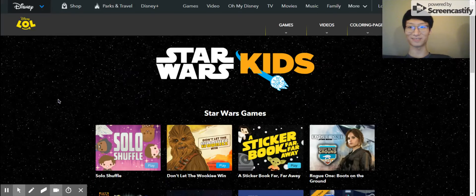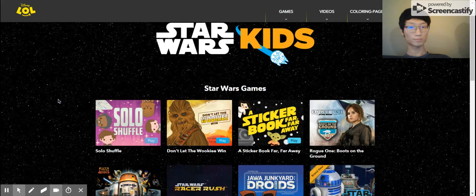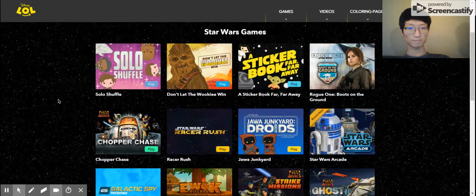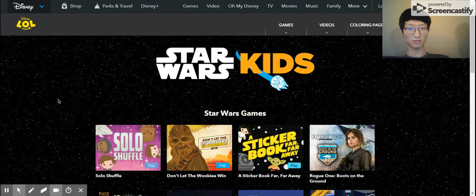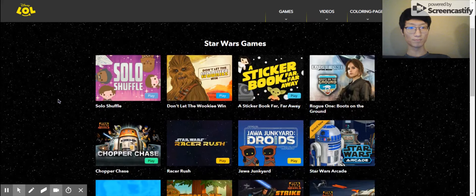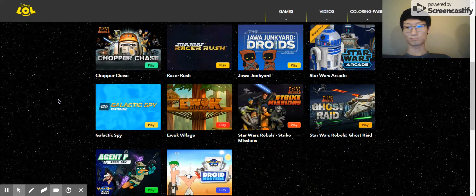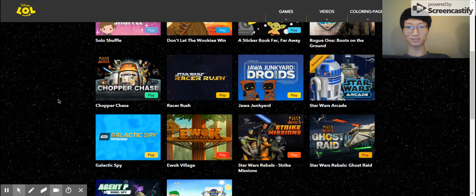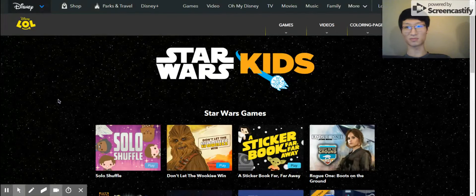Which feature is your favorite one and why? Because you are right now in the Star Wars section, which feature is your favorite and why do you like it? The feature that attracted me — the design of the background. It was just the only thing I can see that attracted me.